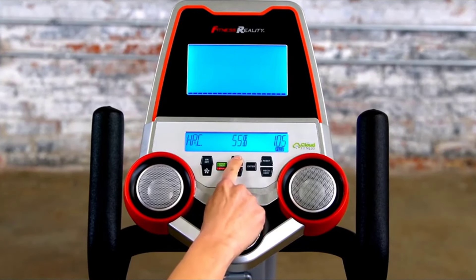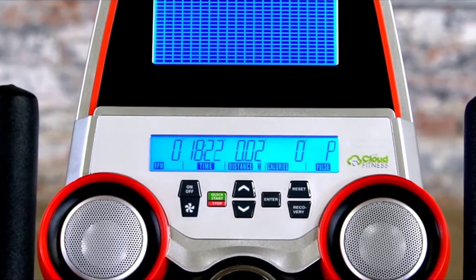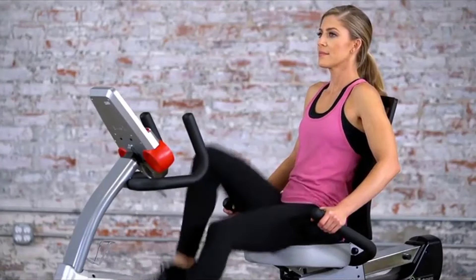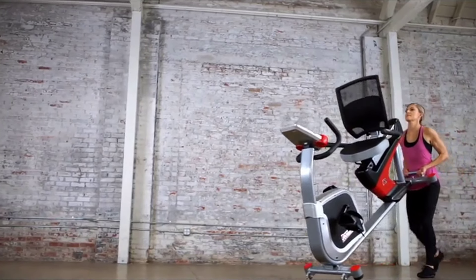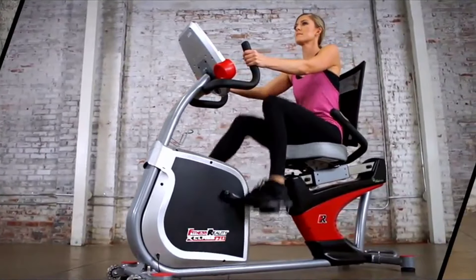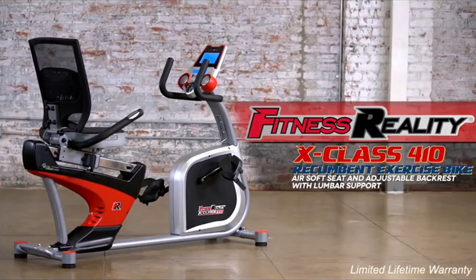The computer display also presents helpful workout readouts including distance, RPM, calories, speed, and heart pulse. With adjustable angles for convenience, the Fitness Reality X-Class 410 comes with transportation wheels that make relocating the bike simple and easy. Get real fitness and real results with the Fitness Reality X-Class 410 recumbent exercise bike with airsoft seat and adjustable backrest with lumbar support.